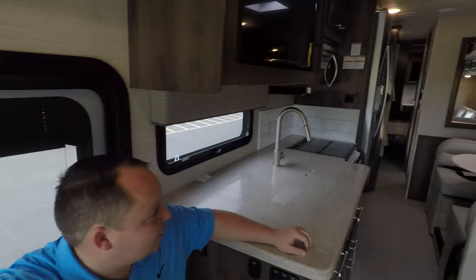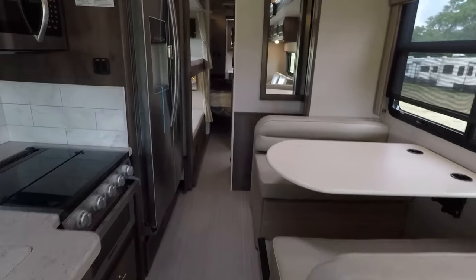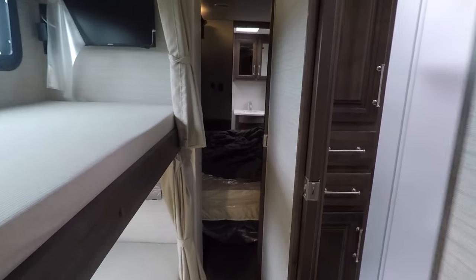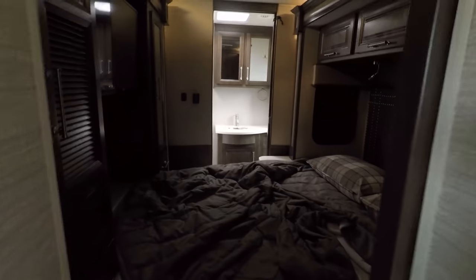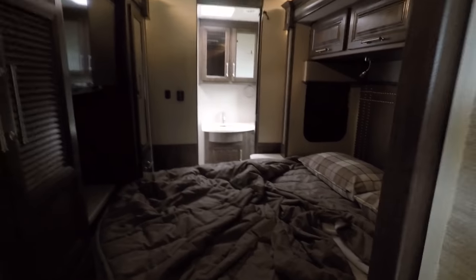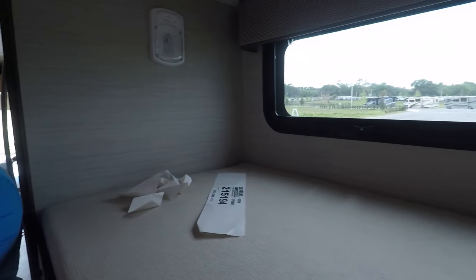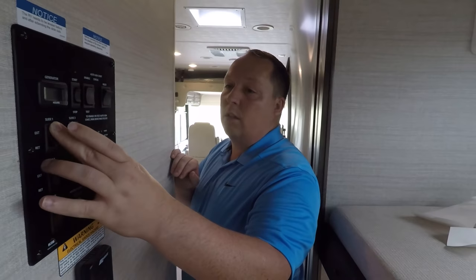This is what it looks like when the slide outs are in. There's plenty of space in the living area. Let's see if I can get to the bathroom — yes, I can, plenty of space to walk through. There's the bedroom. Slide coming out. This is a big motorhome with three slide outs.